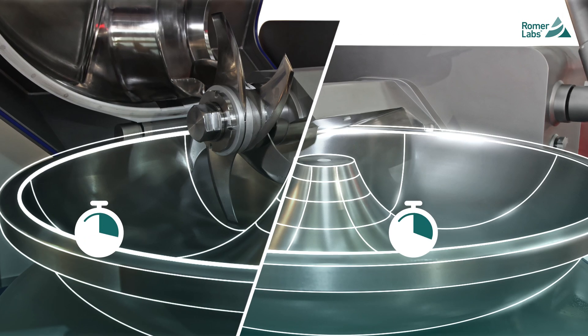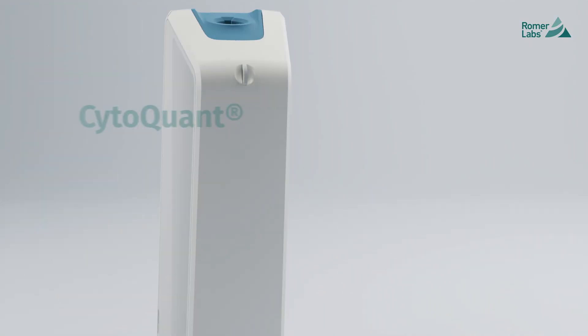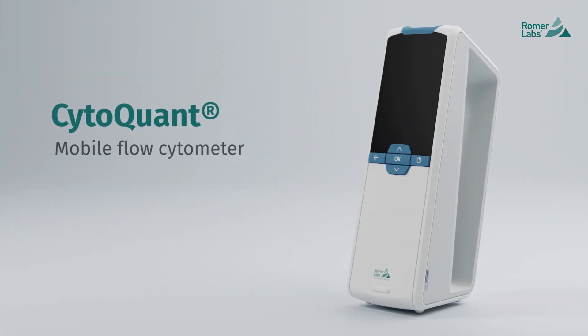And yet, you're expected to make informed decisions fast. And that's why we developed CytoQuant, the world's first truly mobile flow cytometer.